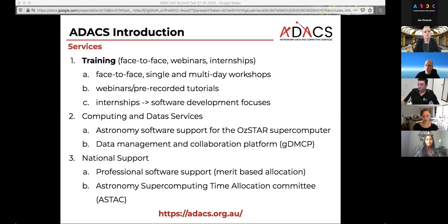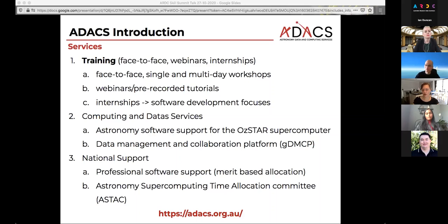Our second service component is computing and data services. We do software support on the OSTAR supercomputer at the Swinburne node, and a data management and collaboration platform is also run from that node. Our third service component is national support. There we have professional software support so researchers can apply for time, and we match them up with a software developer to work through their project and give them back a prototype at the end. There's also the astronomy supercomputing time allocation committee with a specific number of CPU hours that can be applied for.